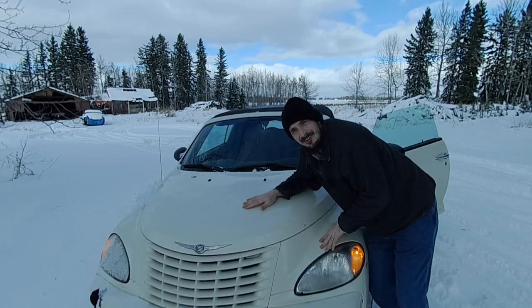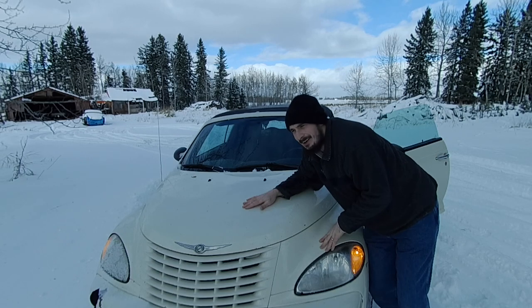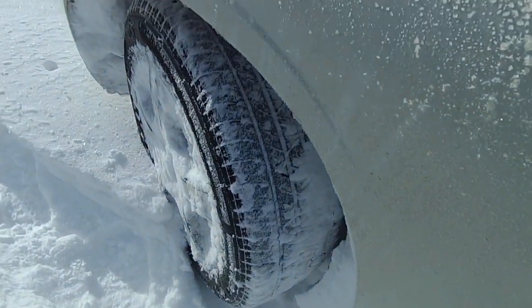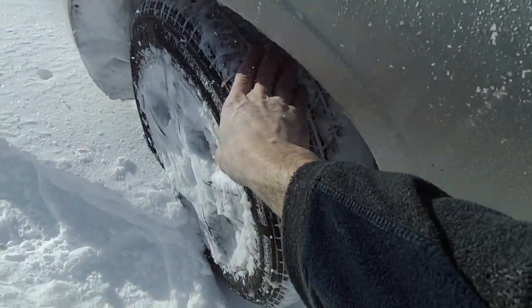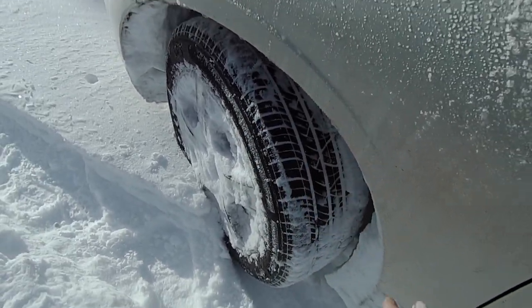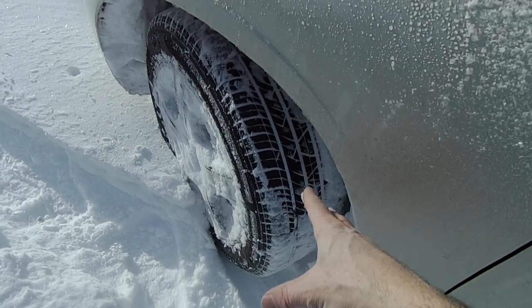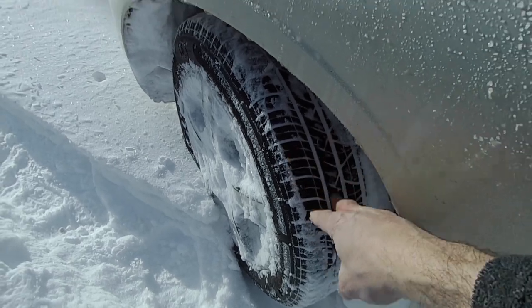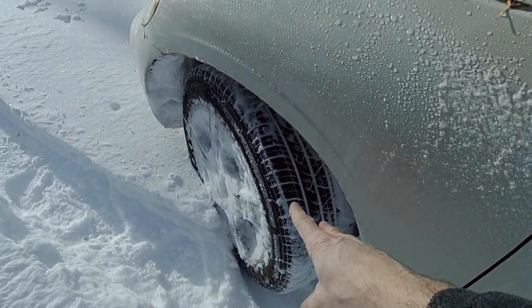Okay, now as a Canadian I think I have a responsibility to give you guys a few snow driving tips. My first snow driving tip is your tires. Your car is only as good as your tires. Your tires are what makes contact with the road — they are the only thing that does.